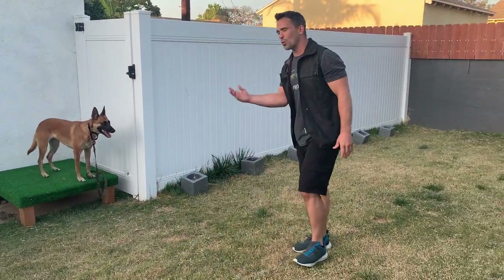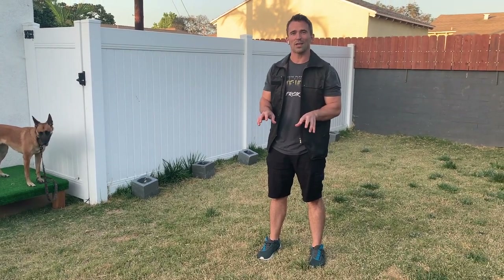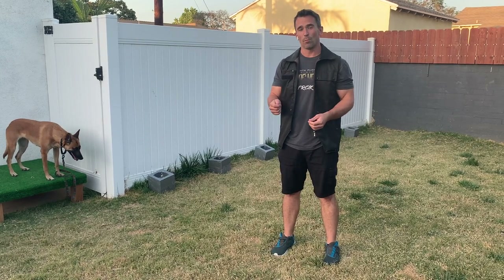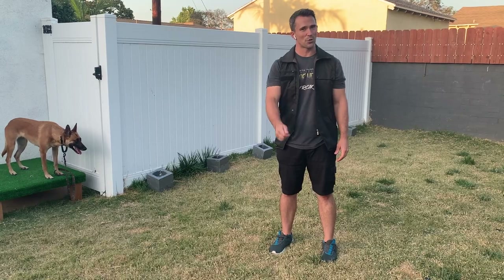She's not there 100% yet - she went by a few times and questioned herself. And you're going to see that with your own dogs. But the more you do this exercise, the more your dog is going to understand it, the more confident they're going to become, and the more clear the behavior will be. And you'll have a dog that knows how to indicate on the odor that you're teaching them.